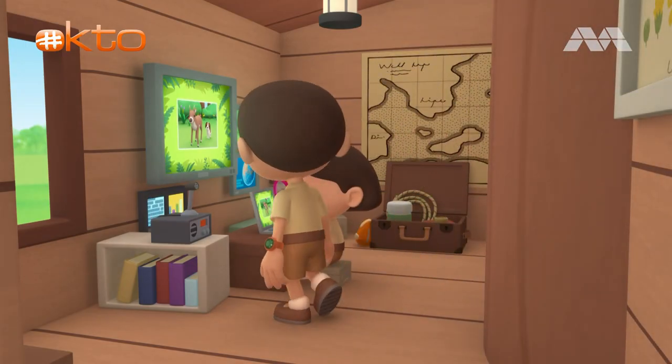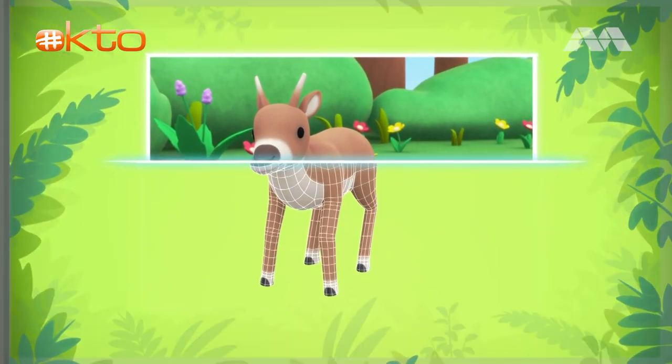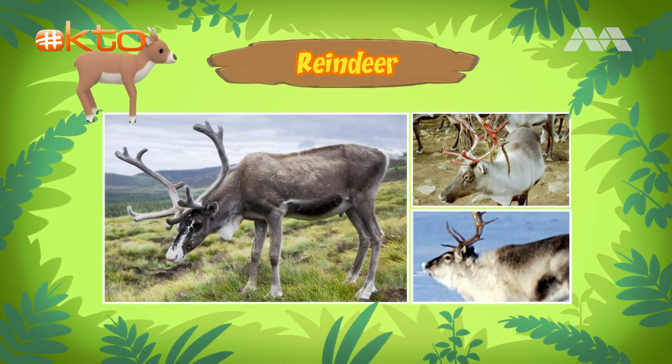Hi, Katie. What did you find out? Hi, Leo. The animal you found is a young reindeer. And because it's young, it's a reindeer calf. A reindeer? Aren't reindeer the animals that pull Santa Claus's sleigh? Yes, the very same.